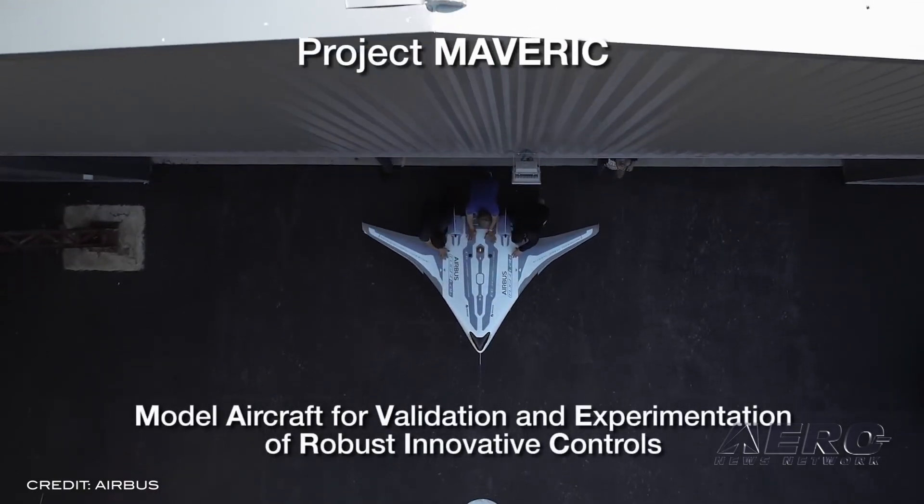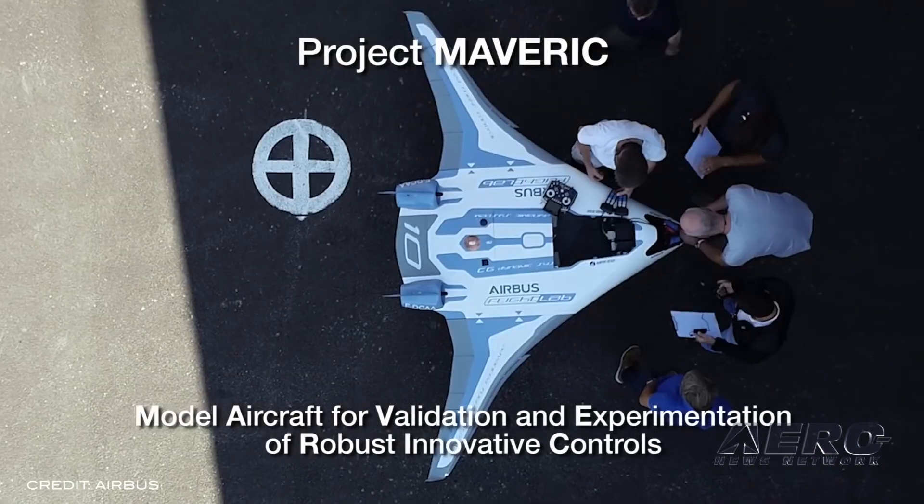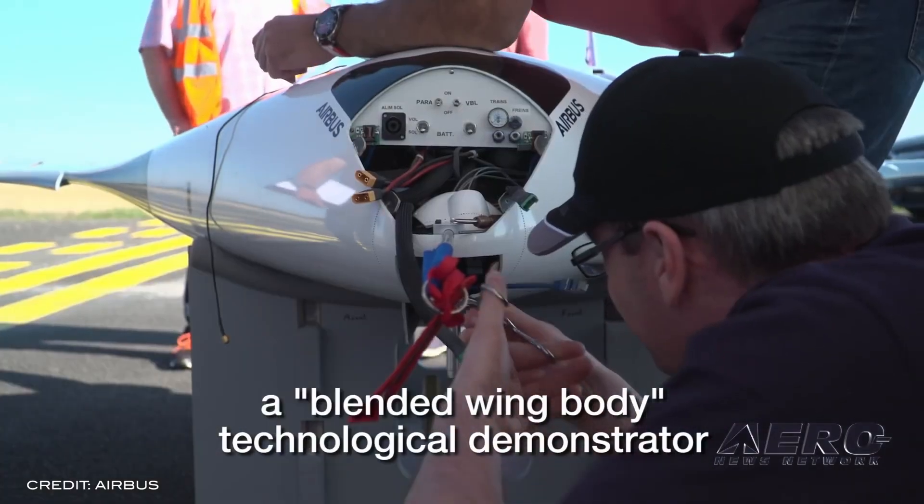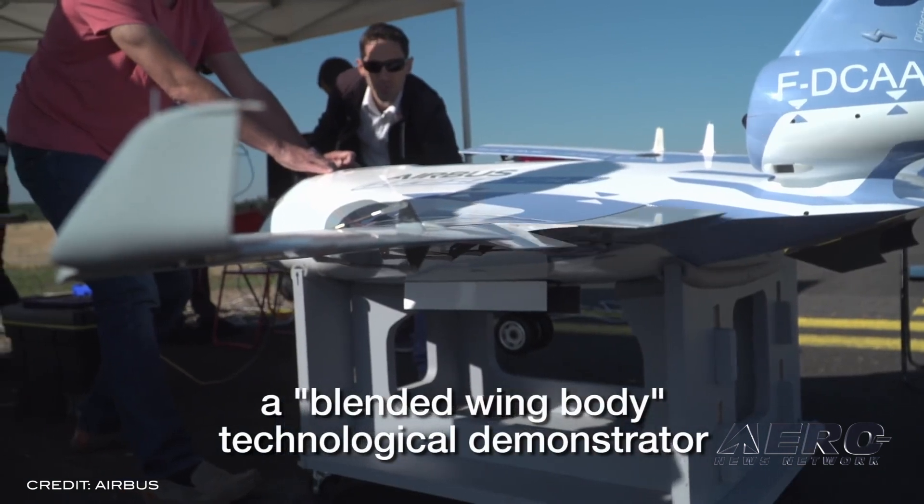I'm Sophie Herlock. Airbus has revealed Maverick, its blended wing body scale model technological demonstrator. At 6.5 feet long, 10.5 feet wide, and with a surface area of about 24 square feet, Maverick features a disruptive aircraft design that Airbus says has the potential to reduce fuel consumption by up to 20%. The configuration also opens up new possibilities for propulsion systems type and integration, as well as a versatile cabin for a totally new onboard passenger experience.